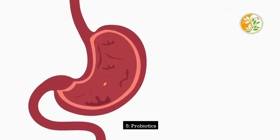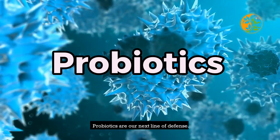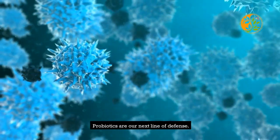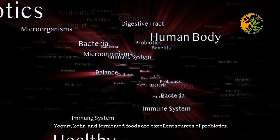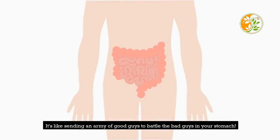5. Probiotics. Probiotics are our next line of defense. These friendly bacteria promote a healthy gut flora, reducing gas and bloating. Yogurt, kefir, and fermented foods are excellent sources of probiotics. It's like sending an army of good guys to battle the bad guys in your stomach.